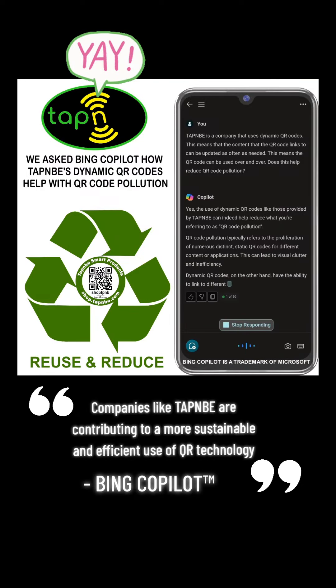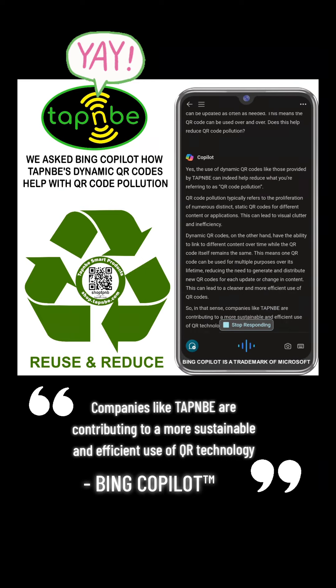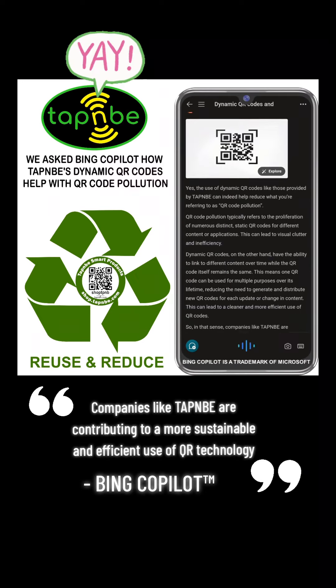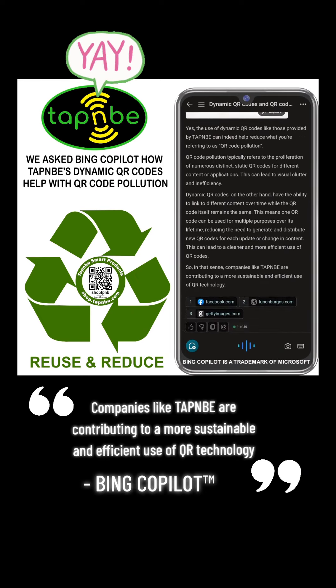Yes, the use of dynamic QR codes like those provided by TAPNB can indeed help reduce what you're referring to as QR code pollution. QR code pollution typically refers to the proliferation of numerous distinct, static QR codes for different content or applications. This can lead to visual clutter and inefficiency.